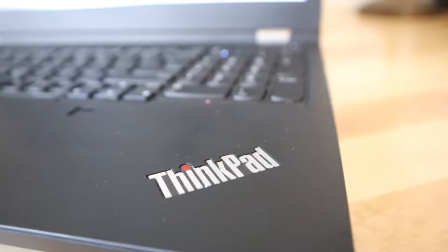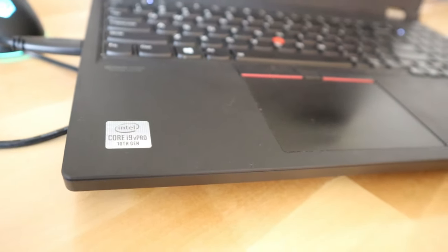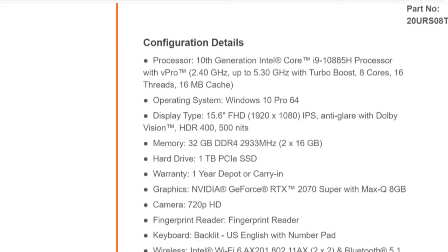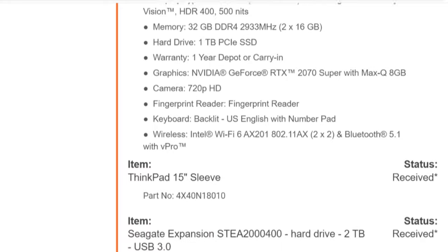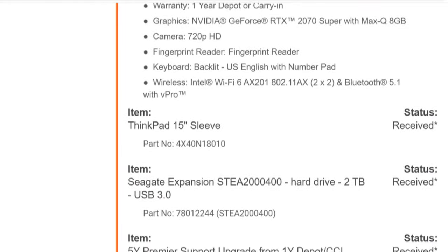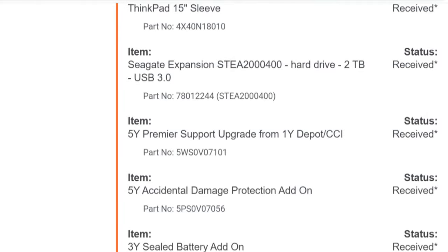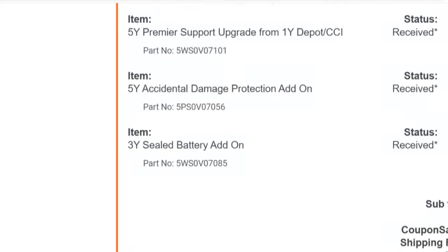I got the 15-inch ThinkPad T15G. 10th generation Intel Core i9 processor with vPro. 32 gigabytes of memory. The hard drive is a terabyte so I can handle lots of client files. The graphics card is NVIDIA GeForce RTX 2070 Super with Max-Q 8 gigabyte. I do have the warranty — the one-year depot or carry-in warranty, plus a five-year Premier support upgrade, five-year accidental damage protection add-on, and three-year sealed battery add-on.